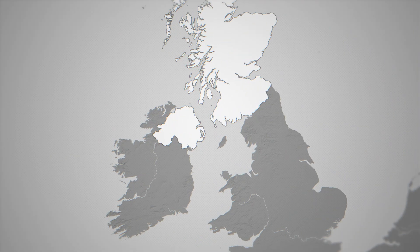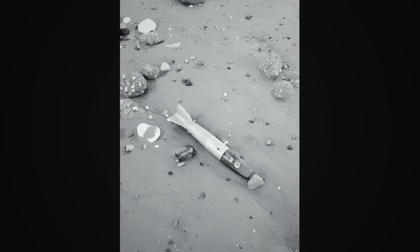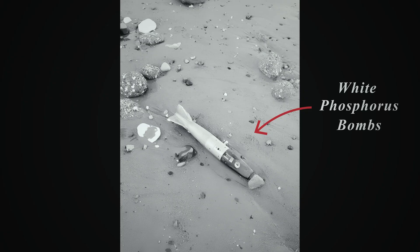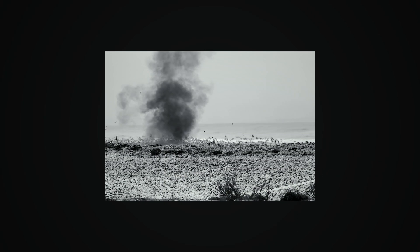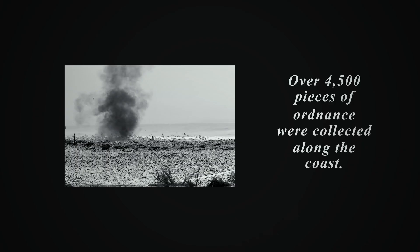For years, nobody really thought about it. The official line was: it's deep, it's safe, leave it alone. But the sea doesn't keep secrets forever. In the 1990s, something strange started happening along the Scottish coast. In 1995, while engineers were laying a gas pipeline across the North Channel, locals started finding white phosphorus bombs washed ashore. Some ignited on contact.